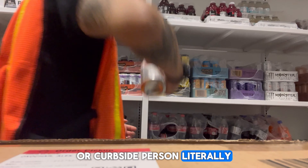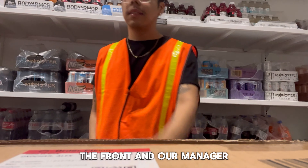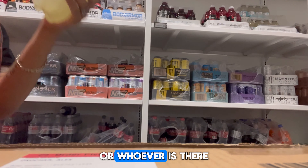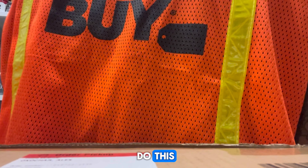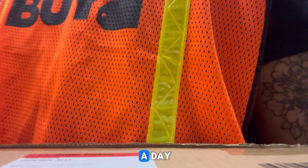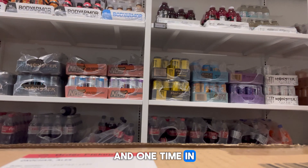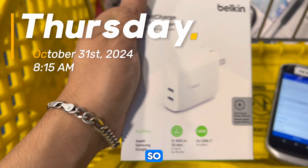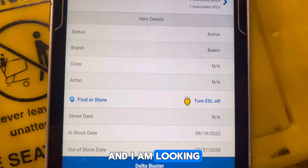I only do this when we have no customers up in the front and our manager tells us to go find something to do. You're supposed to do this three times a day - once in the morning, once in the afternoon, and once in the evening before closing. I'm currently down stocking early in the morning.